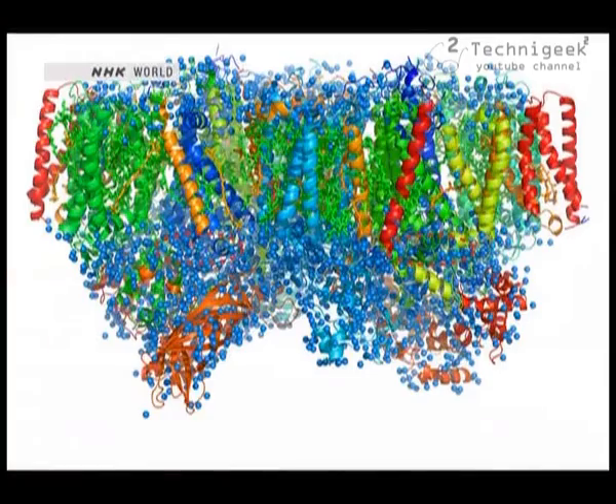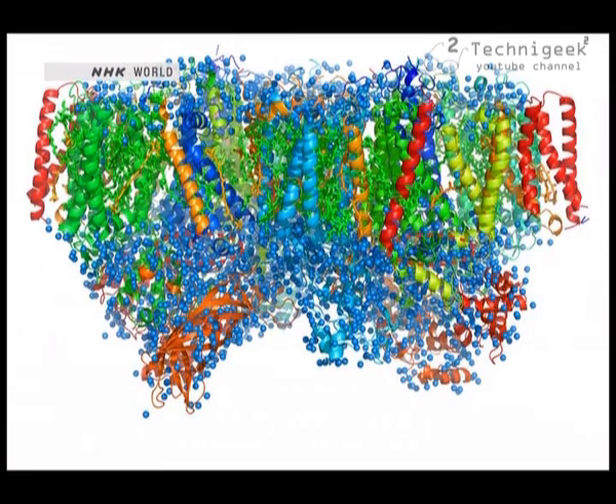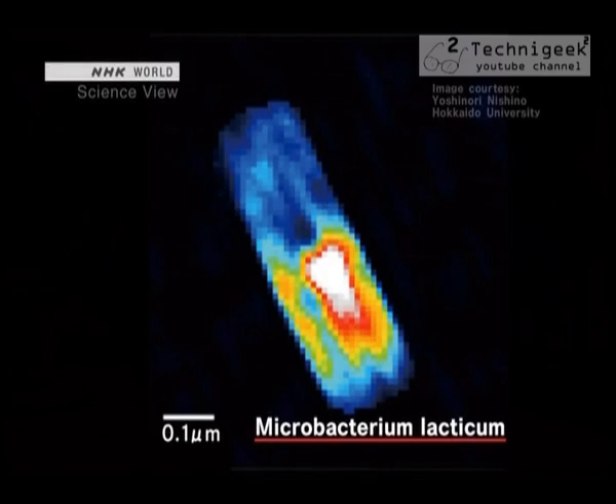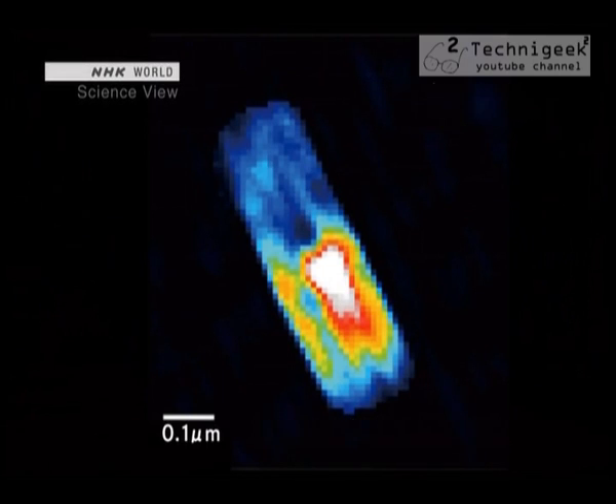This is the structure of a certain protein that SACLA analyzed. It shows in detail the complicated structure of a protein involved in photosynthesis. The molecules have been colored for categorization purposes — these blue dots are water molecules, revealing where the protein's water molecules are located. And this is of a living microorganism that can be found in milk, about one micron large. This image was taken by Yoshinori Nishino from Hokkaido University using SACLA. This is the first time that a microorganism this small has been captured by X-ray.